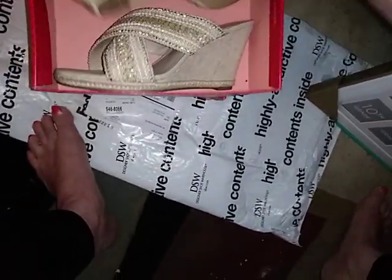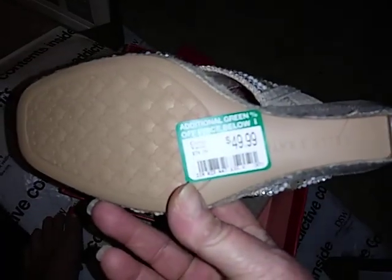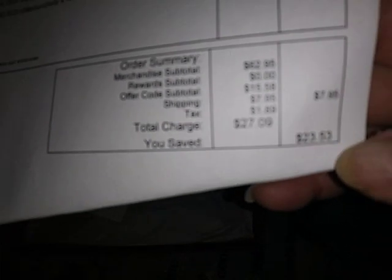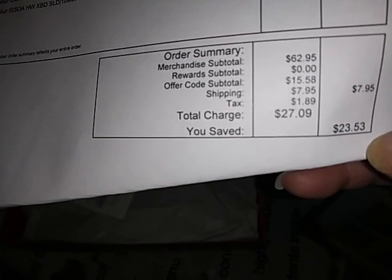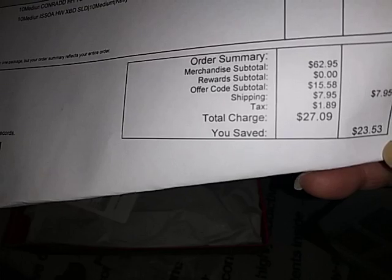I got this pair for less than five bucks. Look at the price that was on those — forty-nine ninety-nine — and I got them for like four dollars and ninety cents. Then here's another pair. The total I paid right there was twenty-seven dollars, and that was with tax and free shipping.